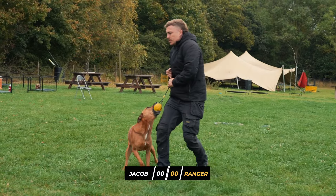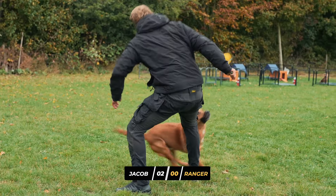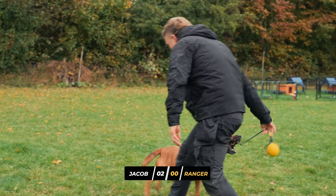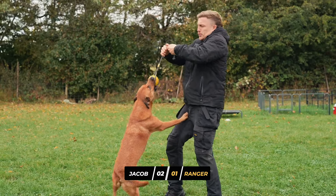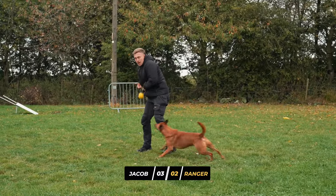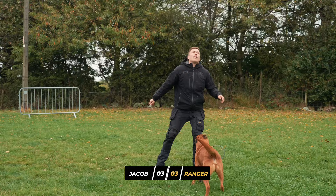Number five: keep the game competitive. The game should be won by the smallest of margins. Imagine playing Sunday league football — where you lose every game 10-0. Your motivation would quickly diminish. Conversely, if you win every game 10-0 the lack of competition would also reduce your enthusiasm. When playing with your dog, ensure that the outcome of tug of war is always a close call, whether your dog wins or you do.